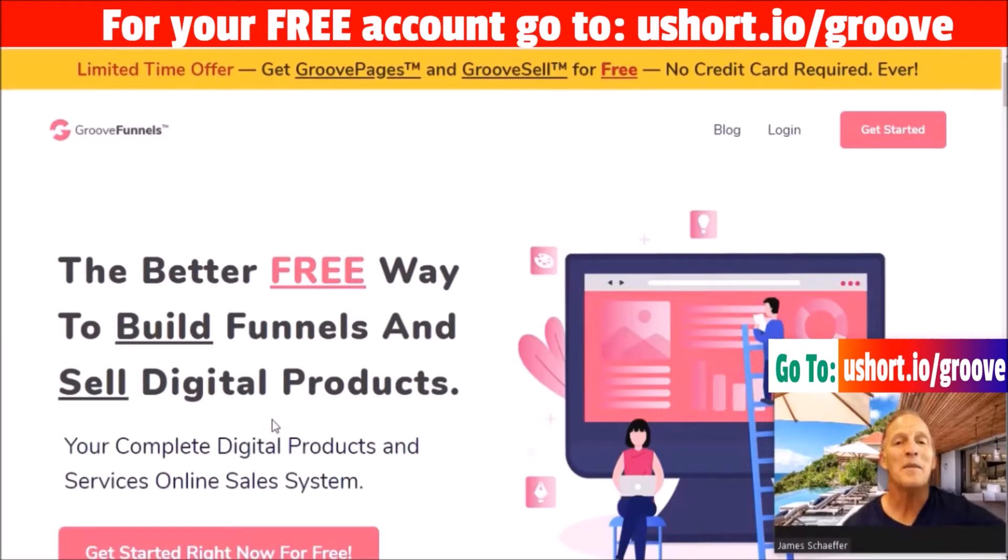Hey, James here. Welcome to my video on a ClickFunnels alternative — GrooveFunnels lifetime deal. In a moment I'm going to share with you what I think is the top reason why you want to make that change from ClickFunnels to GrooveFunnels and give you some meat behind that.